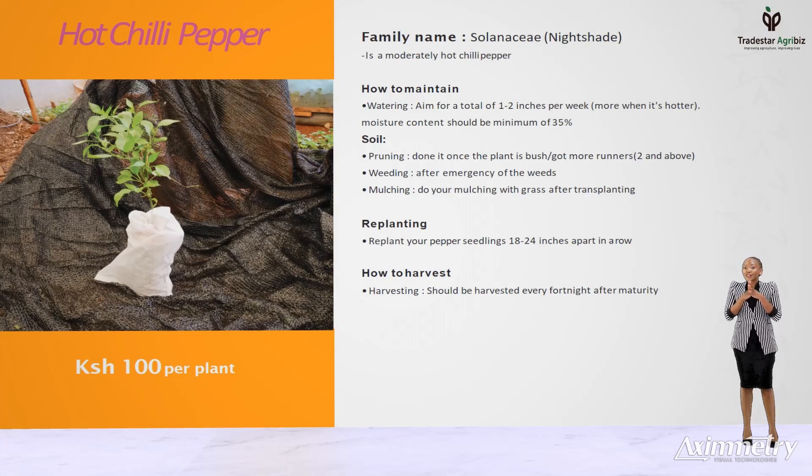Grapes. How many colors of grapes do you know? There's white, red, black, green, purple, and golden. The grape plants we have for sale are the ones that produce black grapes with red tints, the ones used in making red wine.